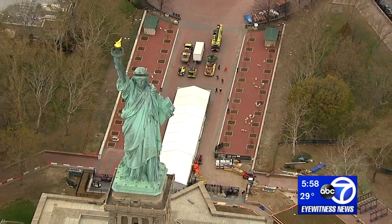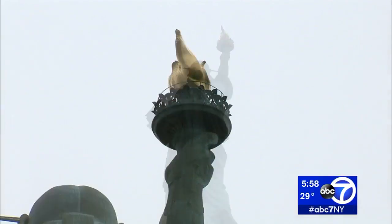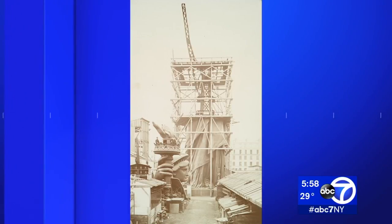Lady Liberty's torch — a magnificent copper and 24-carat gold piece. But it wasn't in her right hand when the statue, a gift from France, was dedicated in 1886.